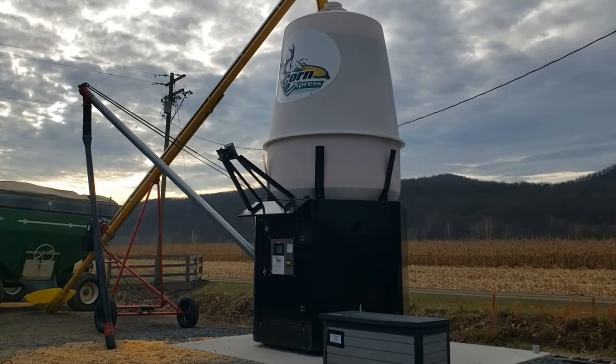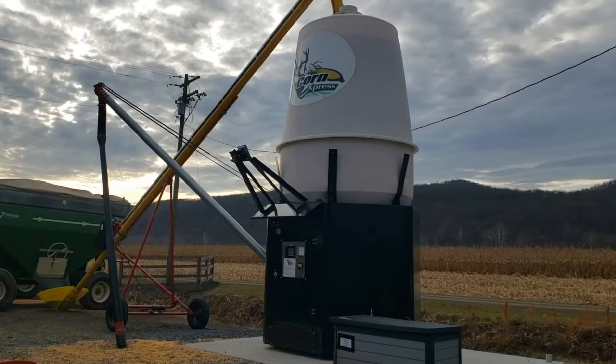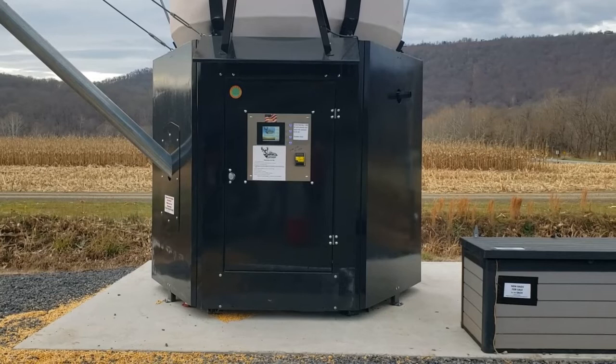Right here in Romney, West Virginia, not too far from home. It can be used 24 hours a day, seven days a week, so if you run out of wood pellets in the middle of the night you can come get some corn and keep warm. Right there on the front is where it takes your money — works just like a soda vending machine. At the moment it's cash only, but they're working on taking cards.